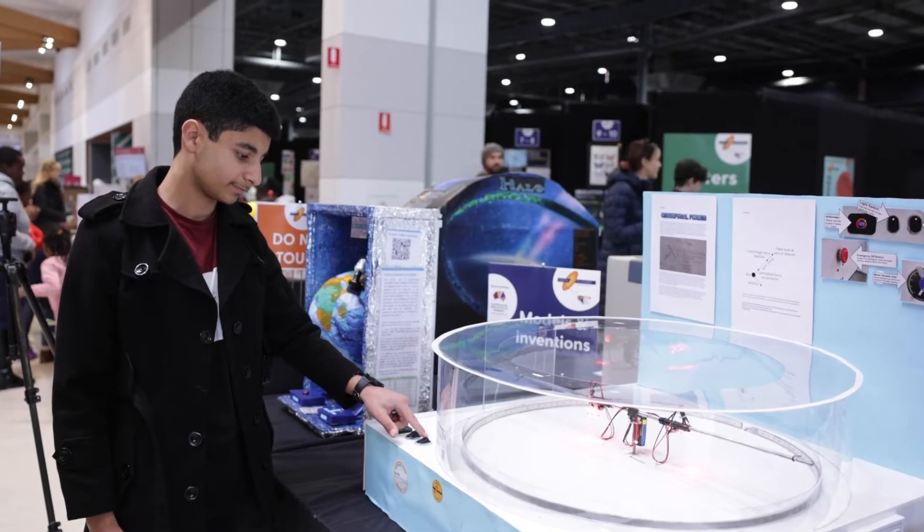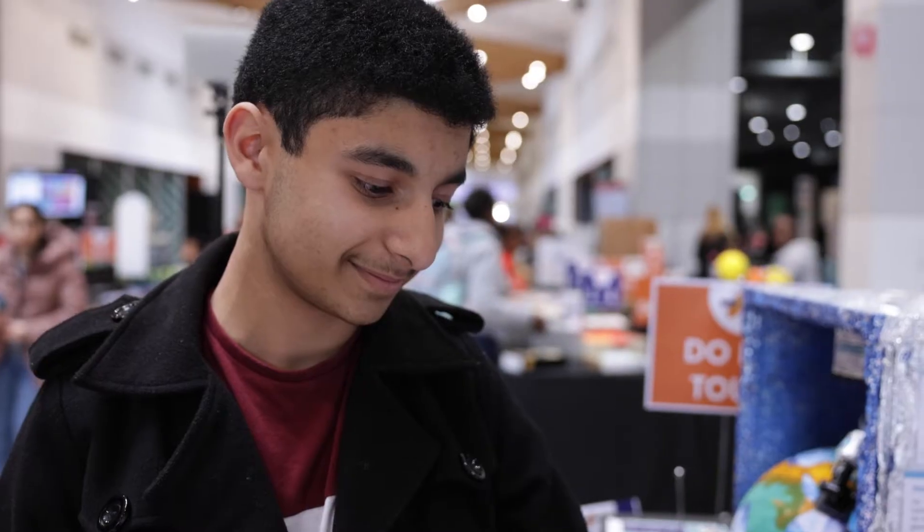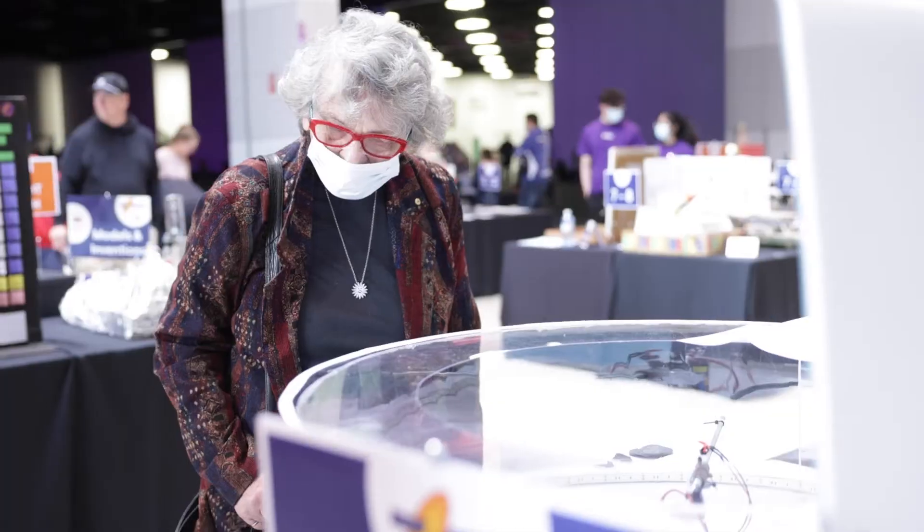This is a project that demonstrates centrifugal forces. The idea is there's a metal rod that spins and these weights can expand from the centre.